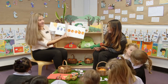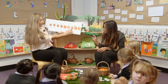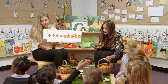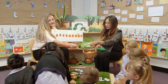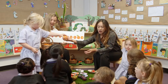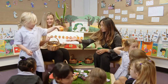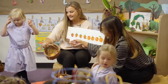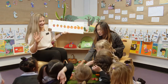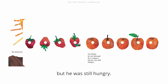So that was Thursday, so now it's Friday. On Friday, he ate through one, two, three, four, five oranges. Who has not had a turn? Tilly, would you like to find five oranges for me? So you can count them and pass them to me. One, two, three, four, five. Thank you very much. Who can find number five? Number five. Well done everybody, five. But he was still hungry.